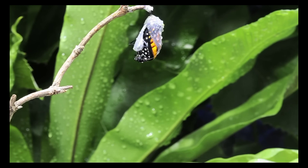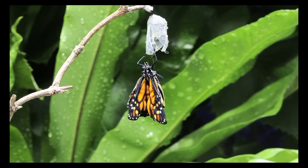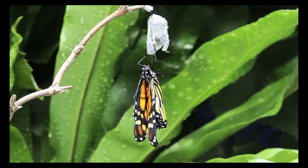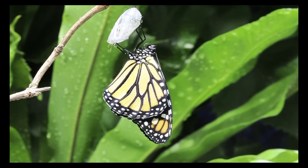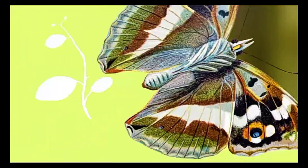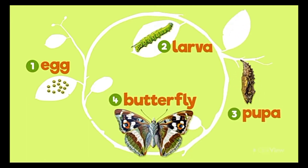Finally, we have the adult stage. Once the butterfly's wings have fully developed, it emerges from the chrysalis and begins its short but beautiful life as an adult butterfly. The primary goal of an adult butterfly is to mate and lay eggs, thus starting the life cycle all over again.